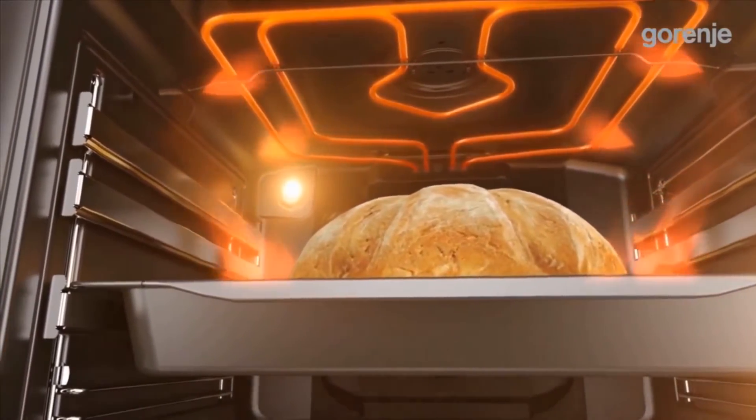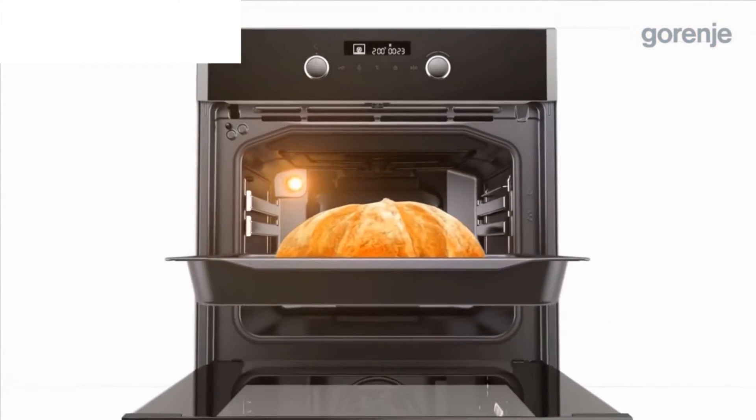The result is perfectly baked, delicious food — tasty and crispy on all sides. Enjoy the food with Gorenje!